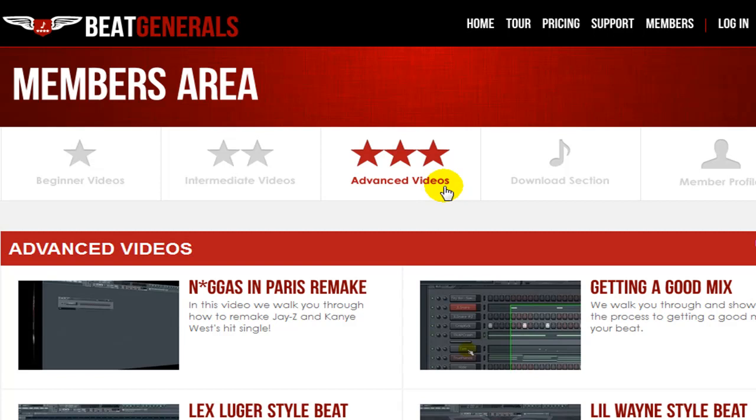Our service is priced at $19.99 a month — that's five bucks a week, less than a dollar a day. If you just spend 20 minutes on the site a day, it's obviously worth your time. In addition to those four guaranteed tutorials that you're getting a month in the advanced and intermediate sections, you're also getting drum sounds.